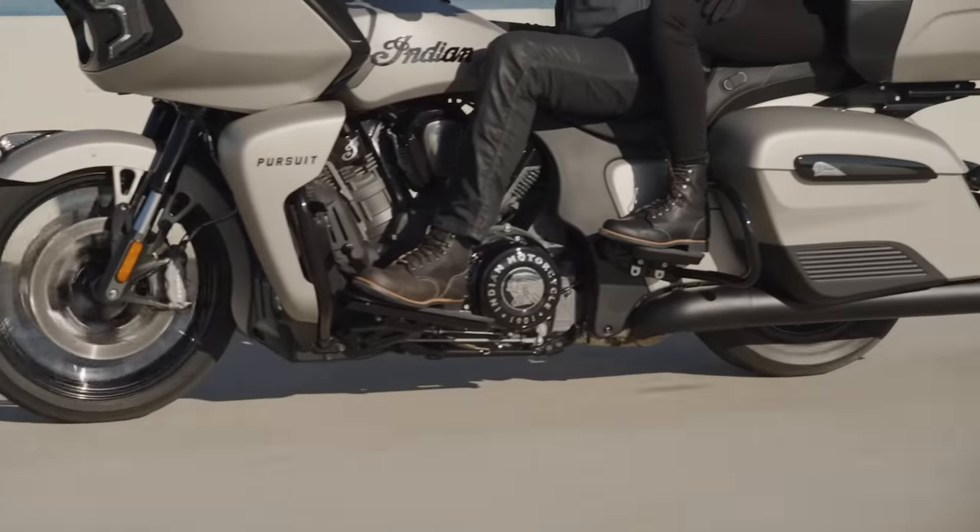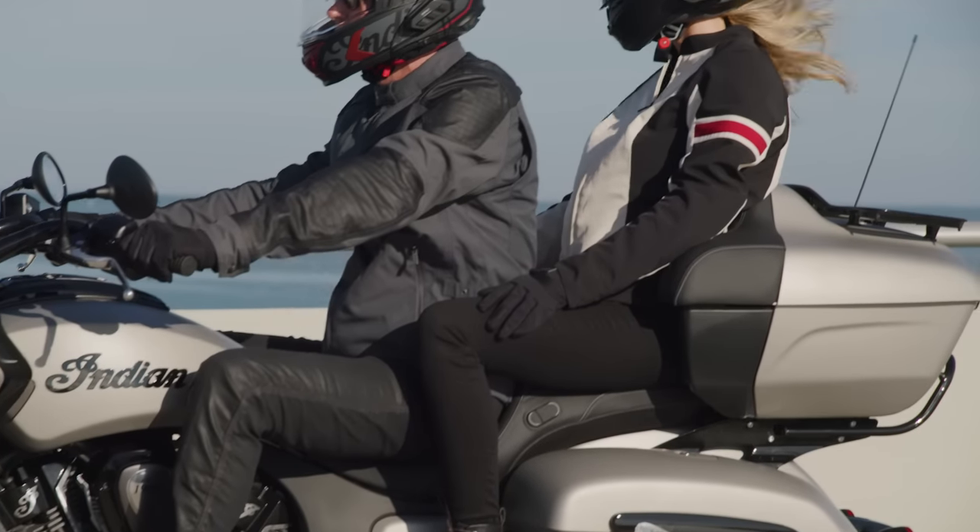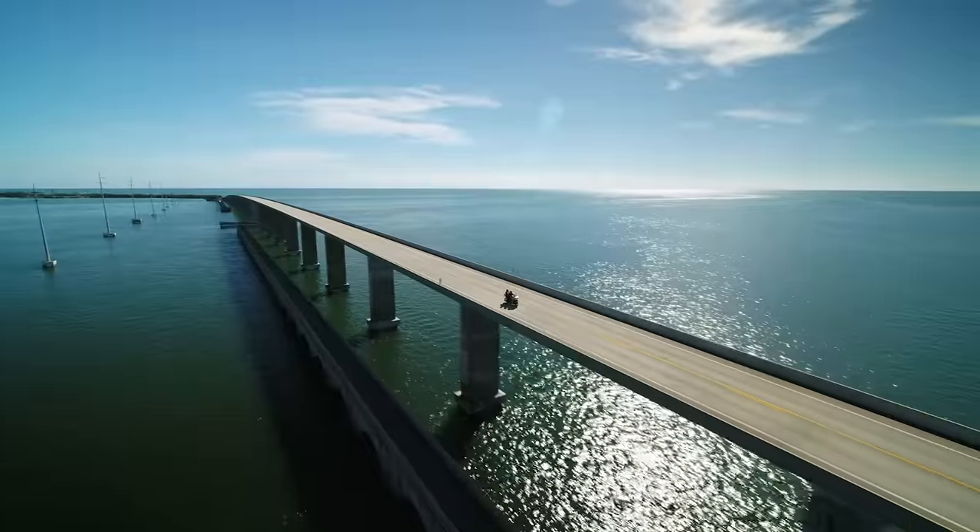A lifetime of epic journeys and memories awaits. Pursue them, because there is no sooner or later. There is only now.